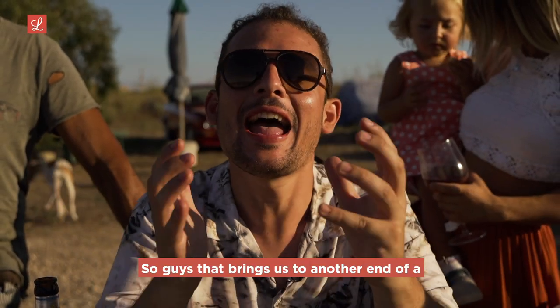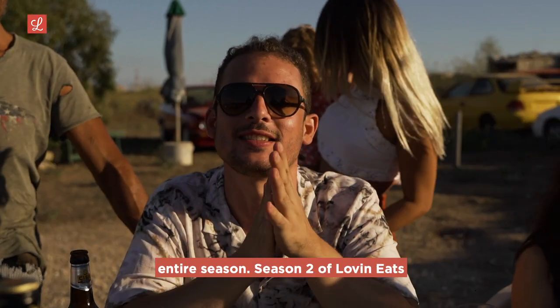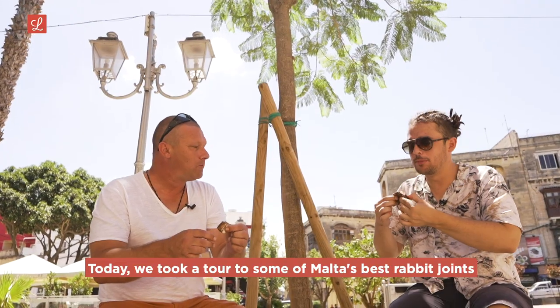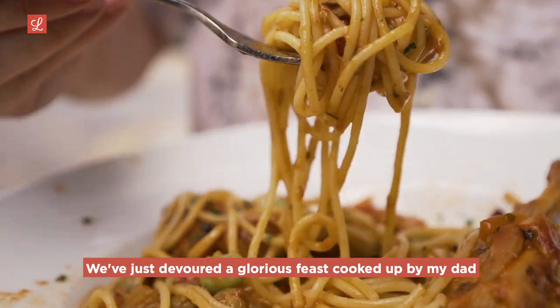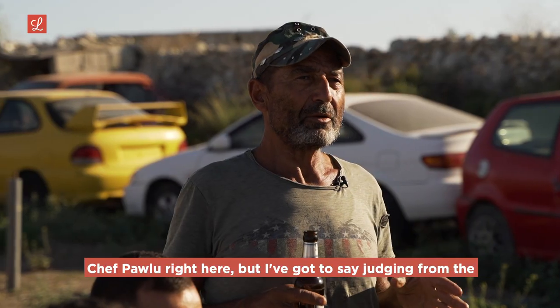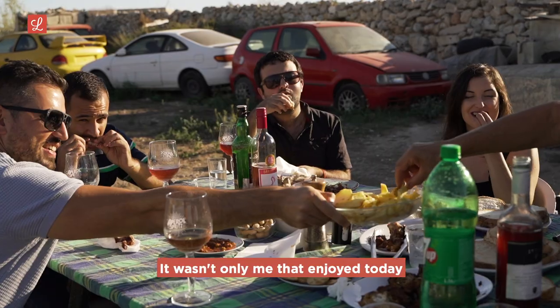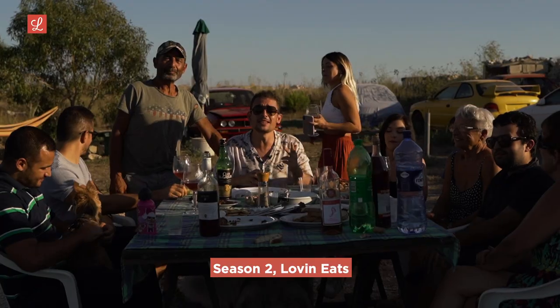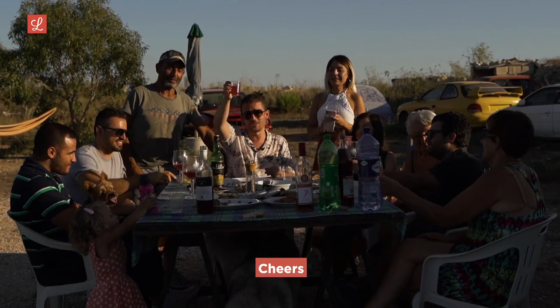That brings us to another end of a glorious episode of Love & Eats, and indeed the end of an entire season — season two. Today we took a tour through some of Malta's best rabbit joints and I was left full and satisfied. We devoured a glorious feast cooked up by my dad, Chef Paolo. Judging from the empty plates, it wasn't only me who enjoyed today. Thank you so much for being a part of this journey. Season two, Love & Eats — cannot believe it's coming to an end. See you guys in season three. Cheers!